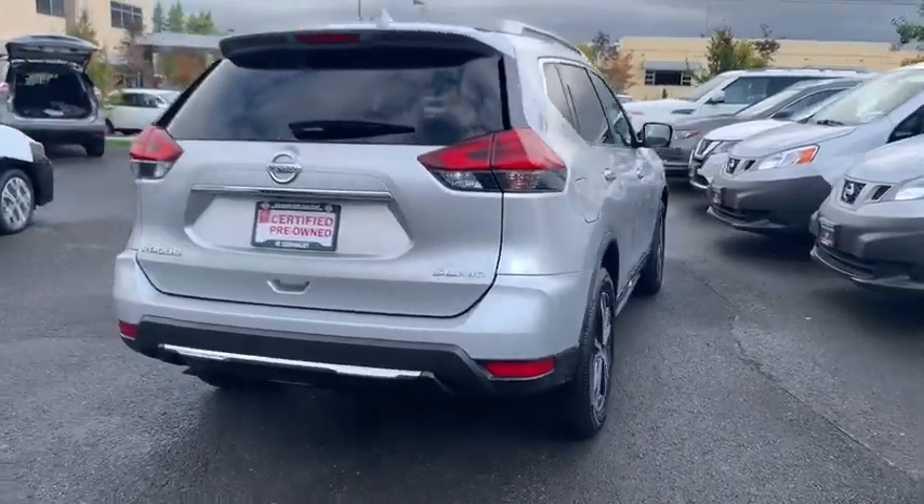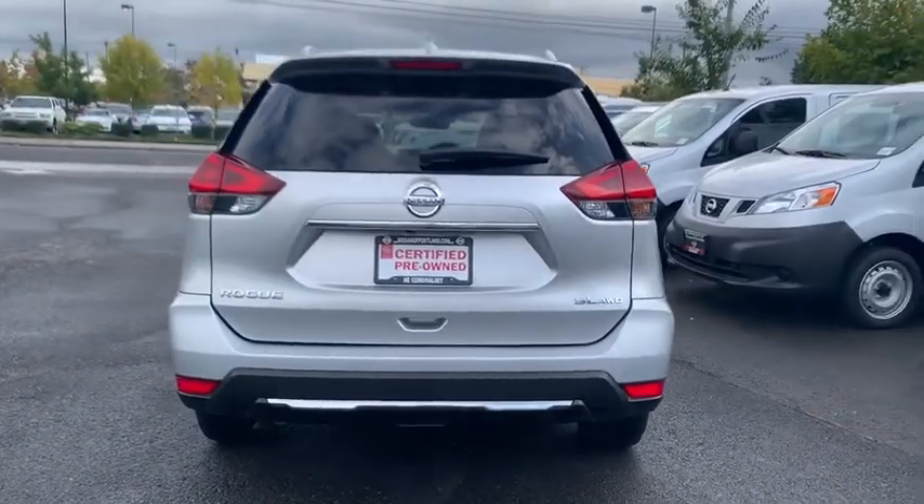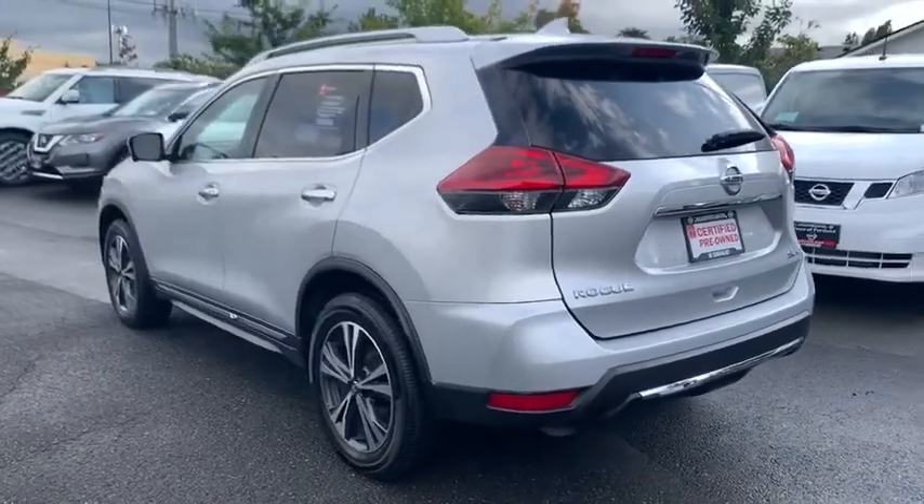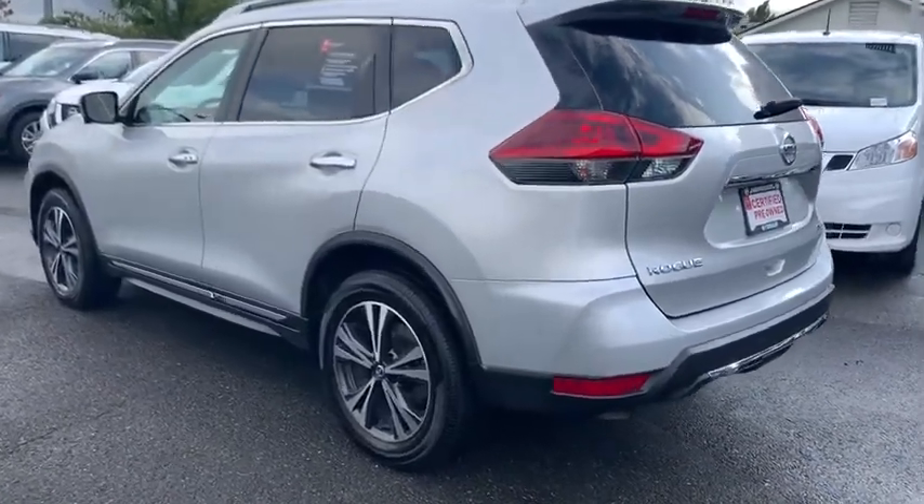Power liftgate, navigation system, all-wheel drive, keyless entry, backup camera, remote engine start, leather-wrapped steering wheel, driver lumbar, adjustable steering wheel, power steering.